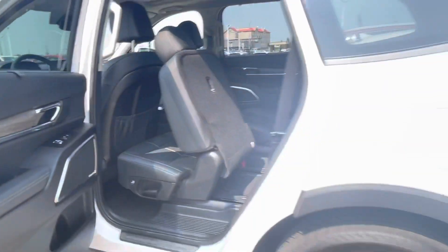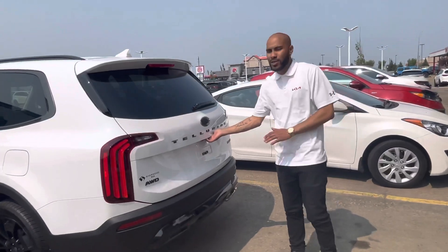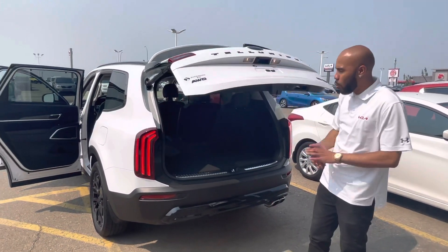We'll take a look at the trunk — it is a power lift gate, and also a smart power lift gate. So if you do have the keys on you in proximity, you can stand behind it and it will open for you.